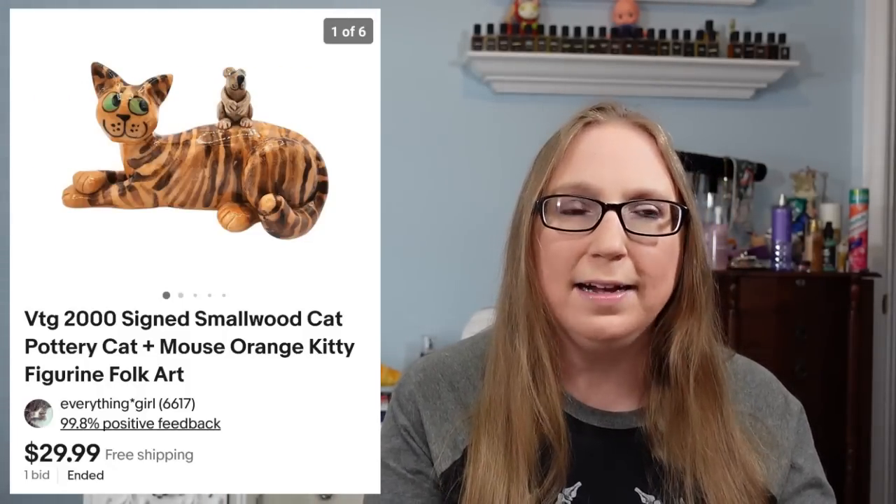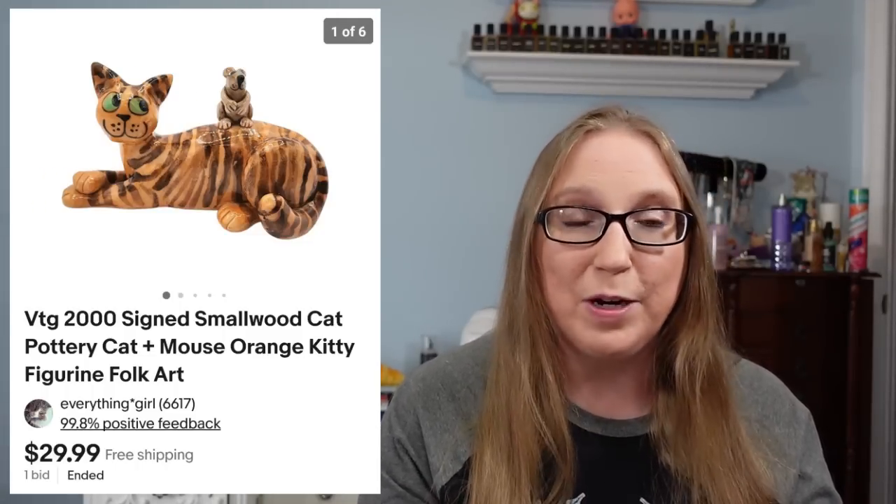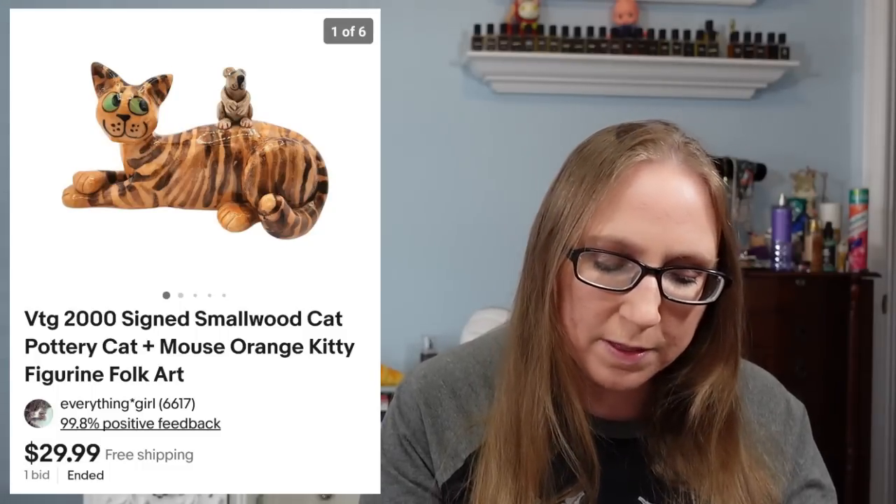The next two, three, four items were more of those Smallwood cats and there was someone who purchased all four of these. They actually collected Smallwood cats. They sent me a picture of their collection — it was just insane. The first one they purchased was this cat with a mouse that sold for $29.99.